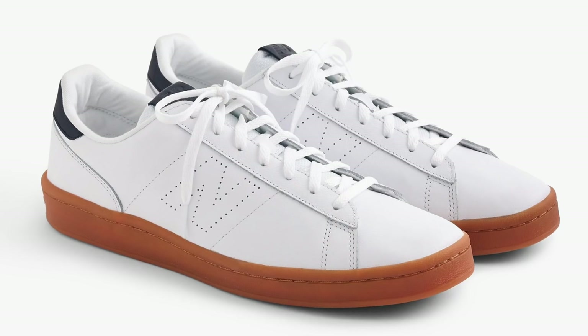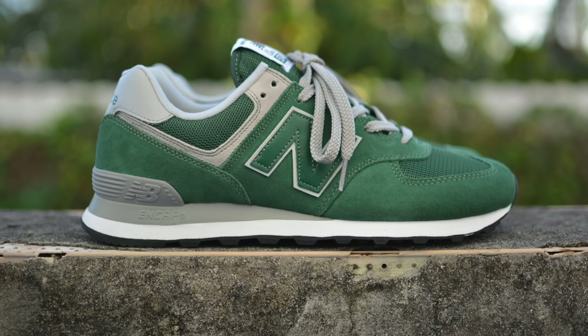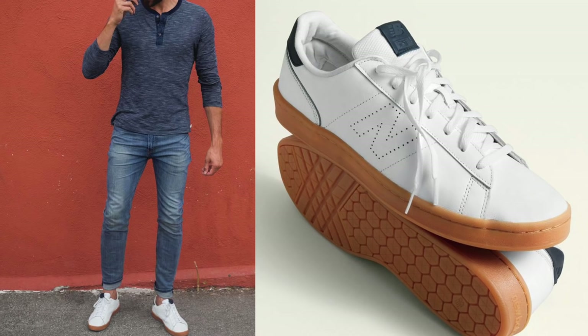Number one — the newest addition and my current favorite — are the New Balance 791. New Balance is a classic brand and I found these at J.Crew. I love this colorway: all white with a gum sole at the bottom. I also like the silhouette of the 791 versus the 574s or 575s, which are a little chunkier — almost like a dad sneaker. The 791 has a more refined silhouette and is especially great for the menswear type of guy.